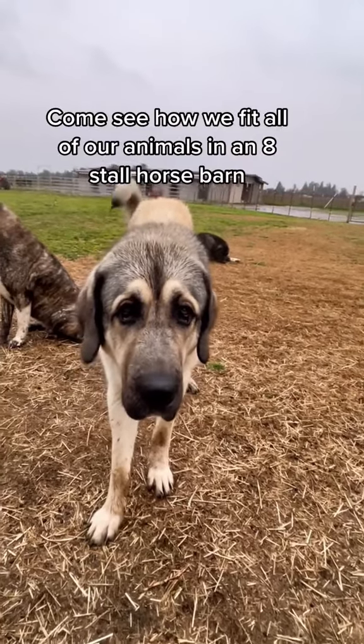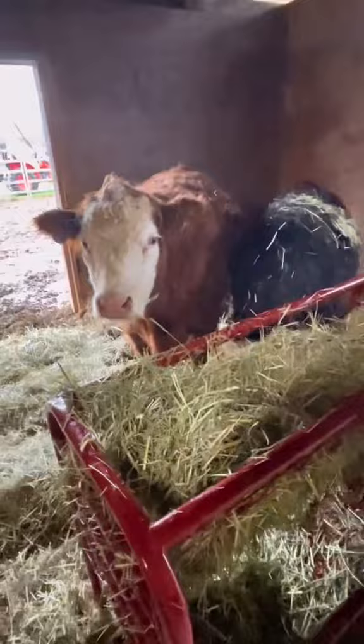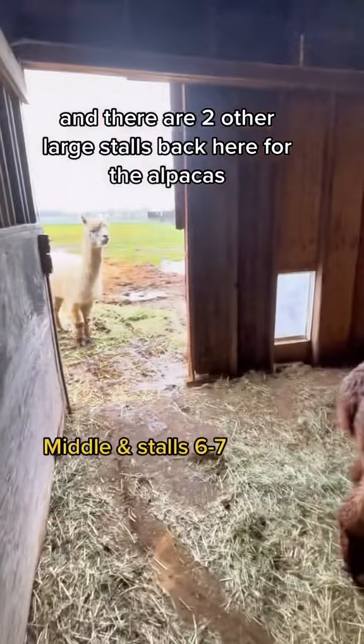Come see — we fit all of our animals in an 8-stall horse barn during a really bad storm. Bridget and Molly have the front, and they also have these two large stalls. Pablo and Tito have this back stall, and there are two other large stalls back here for the alpacas. But they aren't good about using them, and we have 50-mile-an-hour winds coming, so I'm bringing them inside.